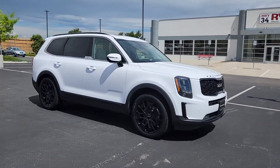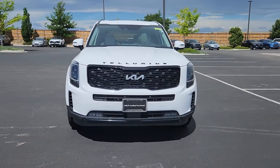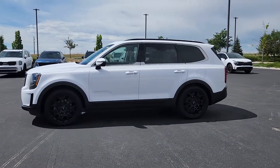This tech-rich mid-size three-row SUV leverages driver assistance, powerful performance, and premium amenities to make your in-town and off-road adventures all they can be. The following are some of this vehicle's highlighted options.